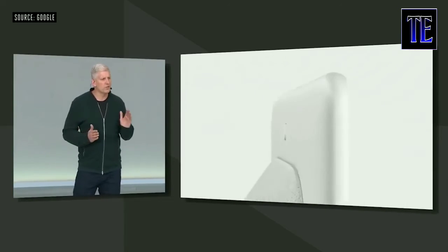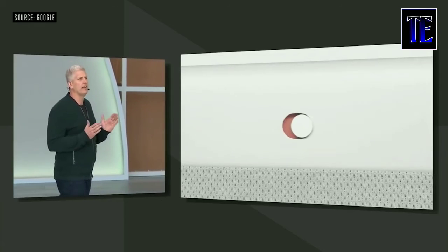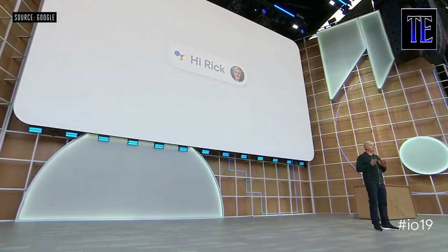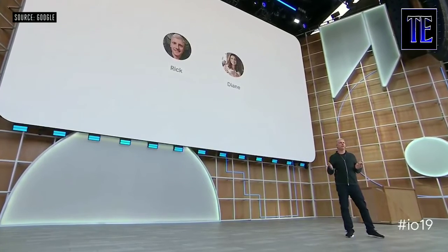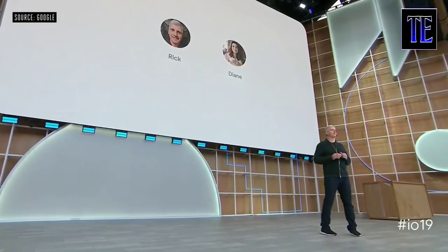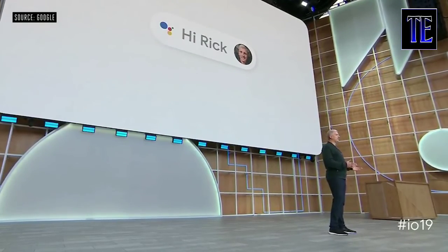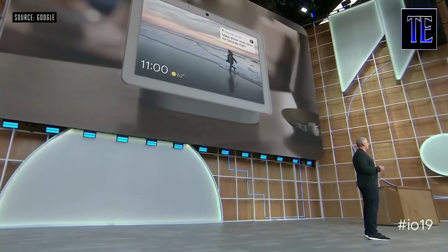You have multiple controls to disable camera features, and a physical switch on the back electrically disconnects the camera and the microphones. Today we're also extending the options to personalize using the camera with a feature we call Face Match. For each person in your family that chooses to turn it on, the Assistant guides you through a process of creating a face model, which is then encrypted and stored on the device. Whenever you walk in front of the camera, Hub Max recognizes you and shows just your information and not anyone else's.